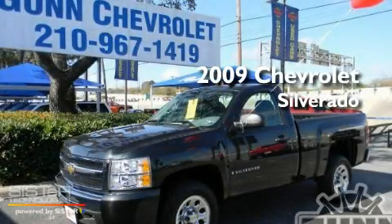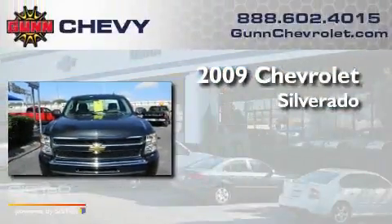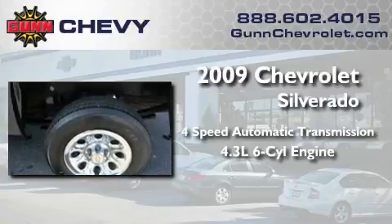This is a certified pre-owned 2009 Chevrolet Silverado. This truck has a 4-speed automatic transmission and a 4.3-liter V6.